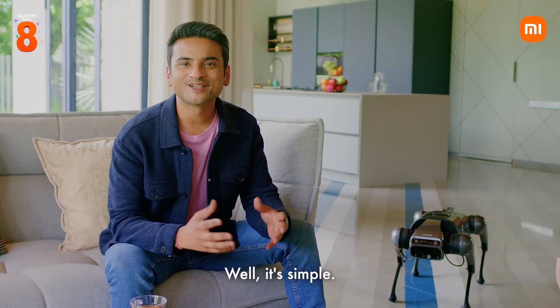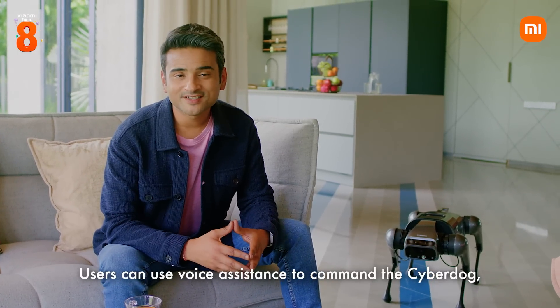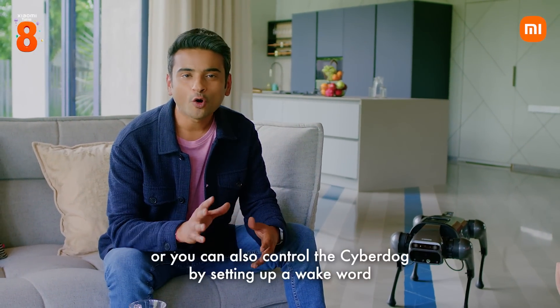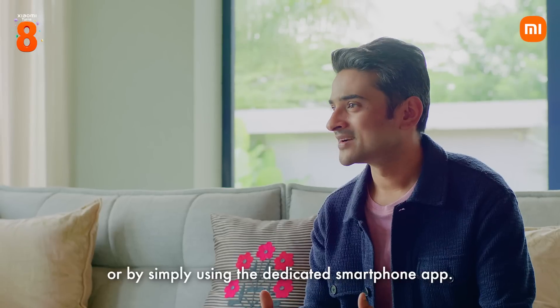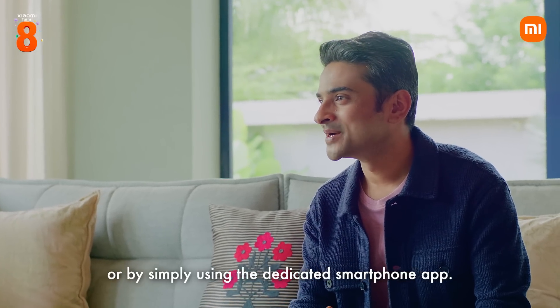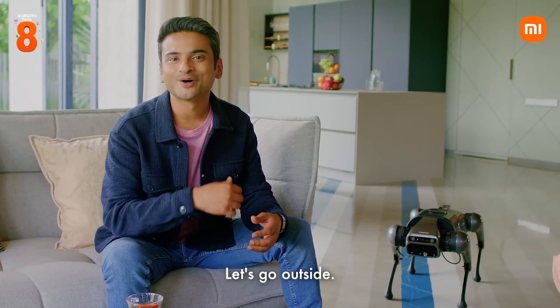But how do you interact with it? It's simple. Users can use voice assistants to command the CyberDog, or you can also control the CyberDog by setting up a wakeboard, or by simply using the dedicated smartphone app. Do you want to see how it works? Let's go outside.